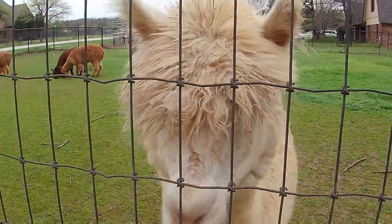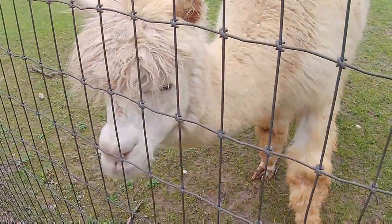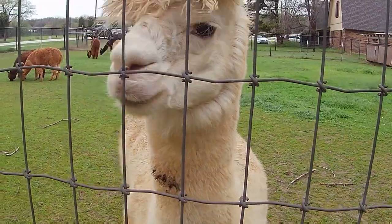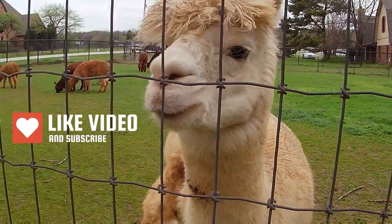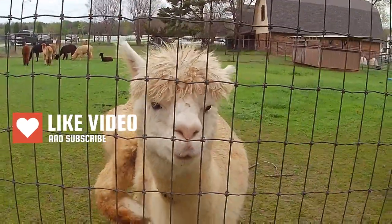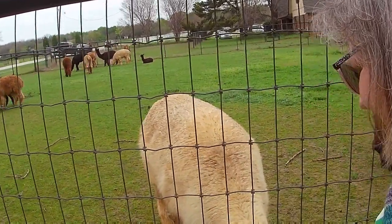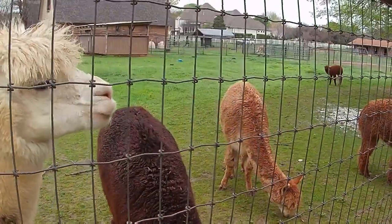You want to follow us, huh? Somebody is curious about my microphone cord! Hi. You got an itch back there? You want to be on camera with me? Oh, you want to see what's in the bag? No, there's nothing in the bag. Sorry, guys!